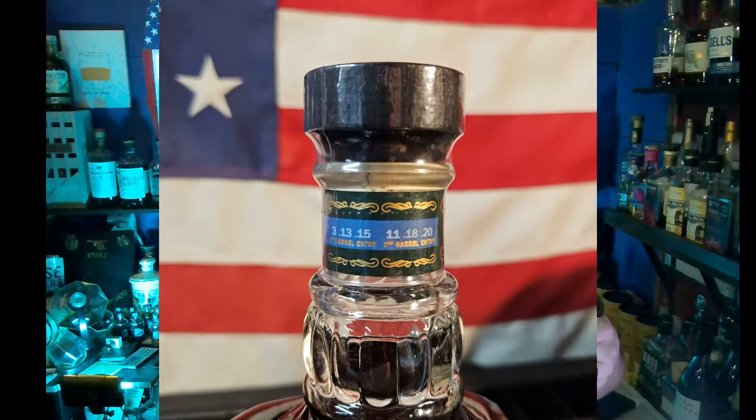Hey everybody, thanks for joining me. This is a special bottle and I've been looking forward to it. It is a special release from 2023. If you look at the neck tag, it'll tell you the barrel entry date, the second barrel entry date, and then the bottling date. As a whiskey enthusiast, I am a huge fan of all of that information already, just up front on the neck tag.